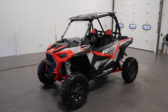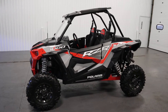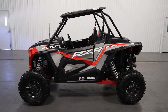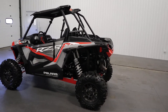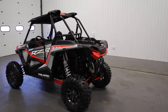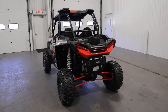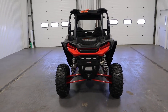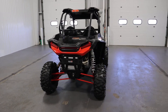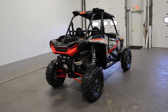Today we have a clean 2022 Polaris RZR 1000 XP Premium with only 323 miles. Notable features include a 110 horsepower, 999cc, 4-stroke, dual overhead cam, twin cylinder, liquid cooled EFI engine.